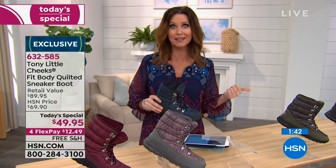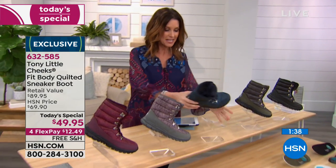Just for today they're our best value of the day — $49. You can get them home for $12 and change. If you're new to HSN, you may know Tony Little — he's been a fitness expert for decades.